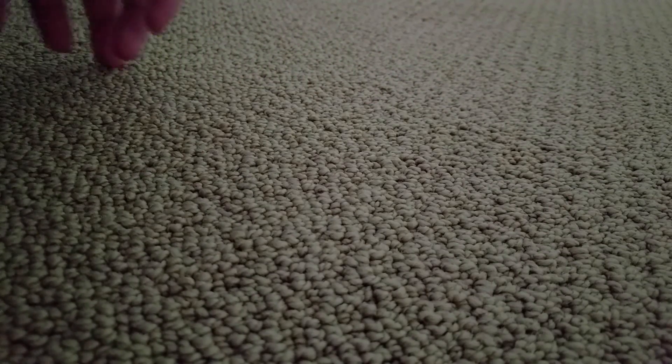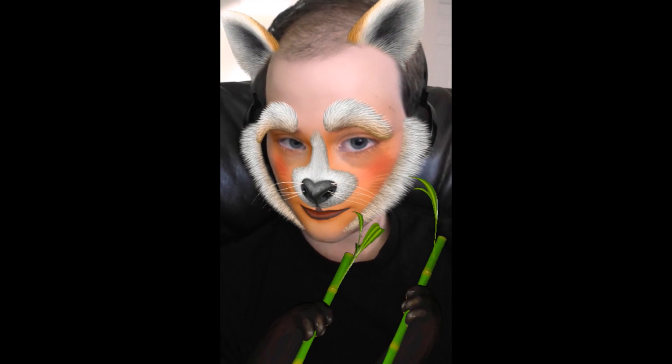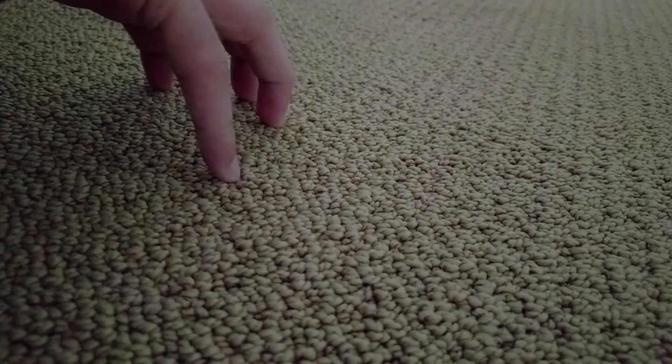And it's always exciting when Snapchat comes out with new filters. This week they came out with this weird little panda thing. I think it's a red panda because of the palm trees that I was holding. And I really like that filter.